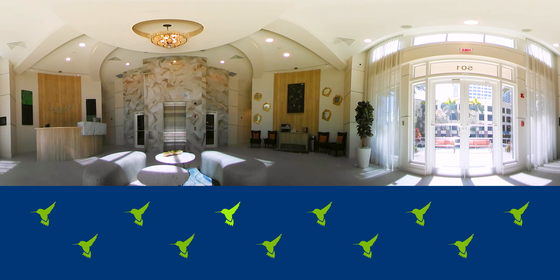Welcome to Camden 360 video. Move your phone left, right, up, or down. Or swipe your finger to look around in any direction. If you're on a computer, just use your mouse.